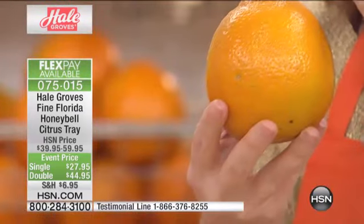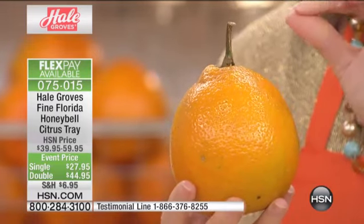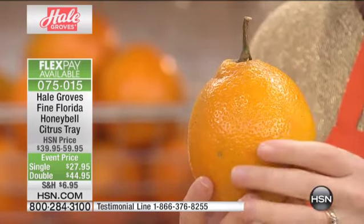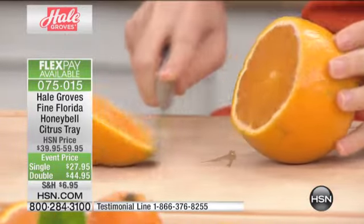A Honey Bell is a mix between a Dunkin' grapefruit and a Dancy tangerine, and this hybrid is going to have a bell shape at the top. It's going to be so heavy — just when you hold it, you go whoa, because you're not expecting it. It's so juicy. These are all hand-clipped, each one specifically for you, right when you order it. They can't be pulled from the tree. They come at just the right time, and January right now is the time.